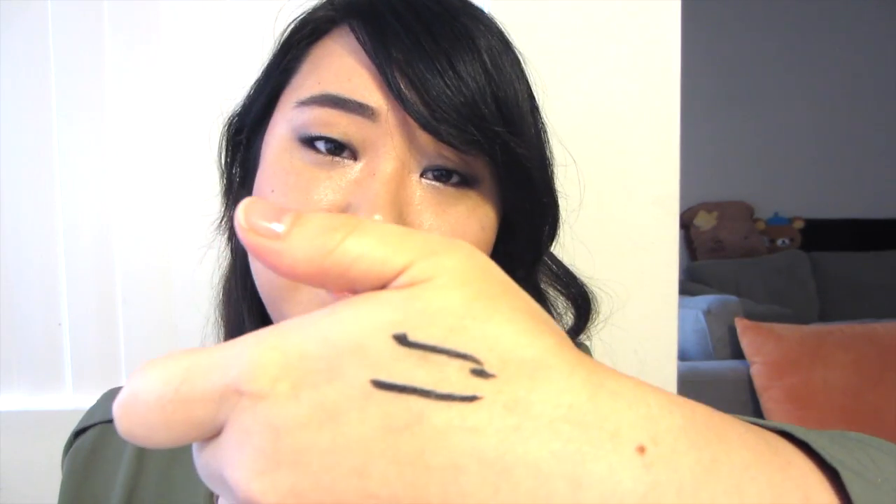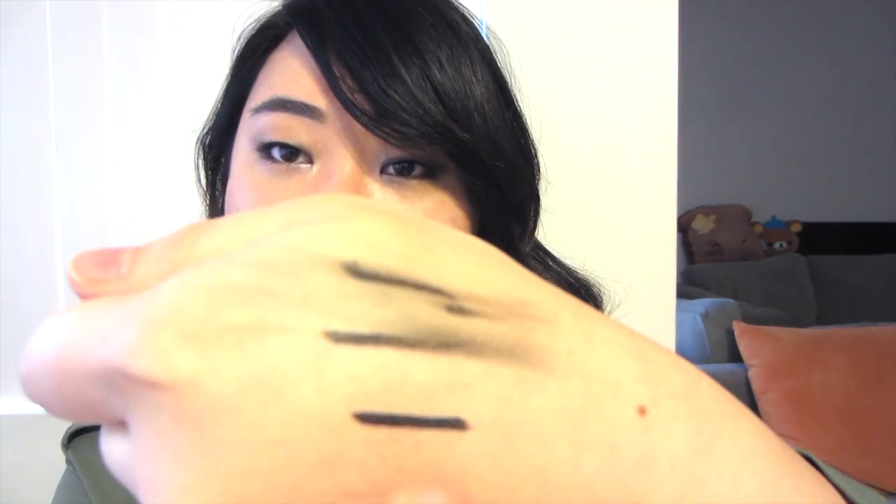It says it's smudge proof, but I let this sit for a couple of minutes and it smudged. So is it waterproof? It's not waterproof. I drew a new line, let it sit for a while — no, it's not waterproof. Wearing it was just a complete mess.